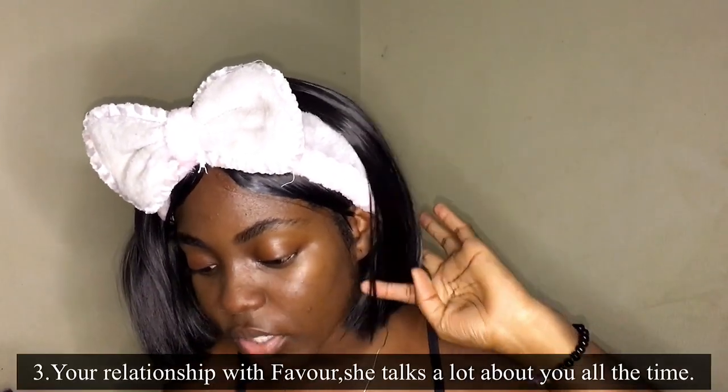The next question: your relationship with Favor — she talks about you all the time. Favour is my homegirl! I think I met her in JHS 3 or something, and we've been friends since. She's very, very beautiful. Yeah, Favour is my homegirl — we are really close.